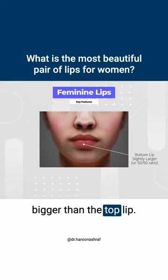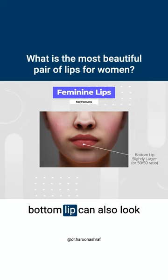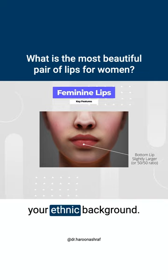Generally speaking, the bottom lip will be slightly bigger than the top lip. However, a 50/50 ratio between the upper and the bottom lip can also look feminine depending on your ethnic background.